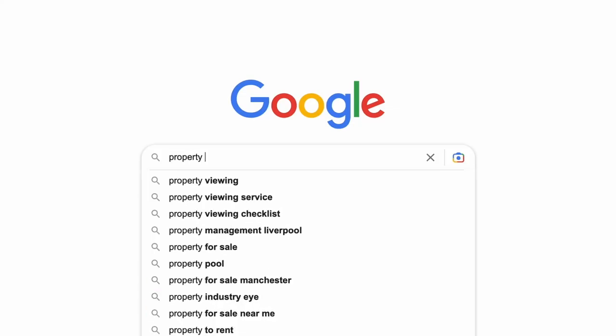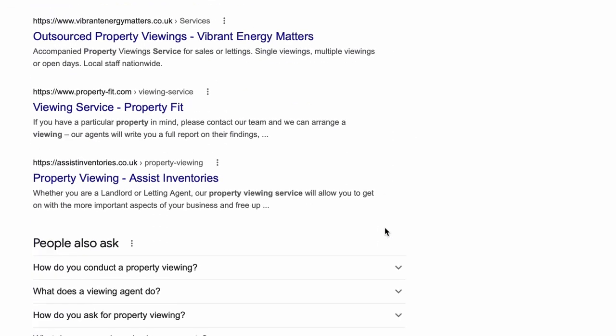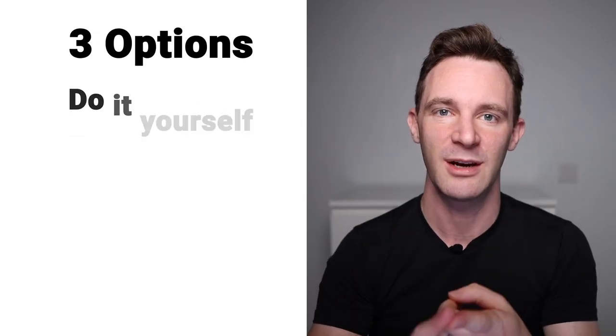Another option is to do all the research and talking to agents yourself, and just find someone else to do the actual viewings in your absence. If you Google 'property viewing services' you'll find some options, or you might be able to find a local investor who can do it for you. It can feel uncomfortable to make such a big commitment without setting foot in the place yourself, but photos and videos — especially if taken by someone who knows what they're doing — can be pretty much as good. You have to find a way of getting comfortable with putting trust in others for some parts of the process.